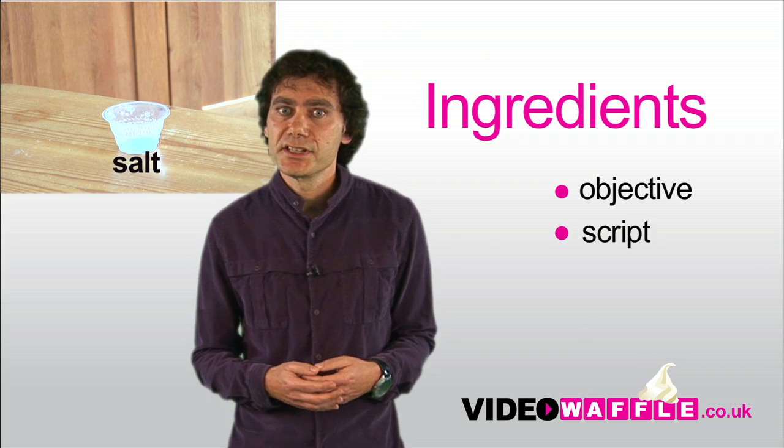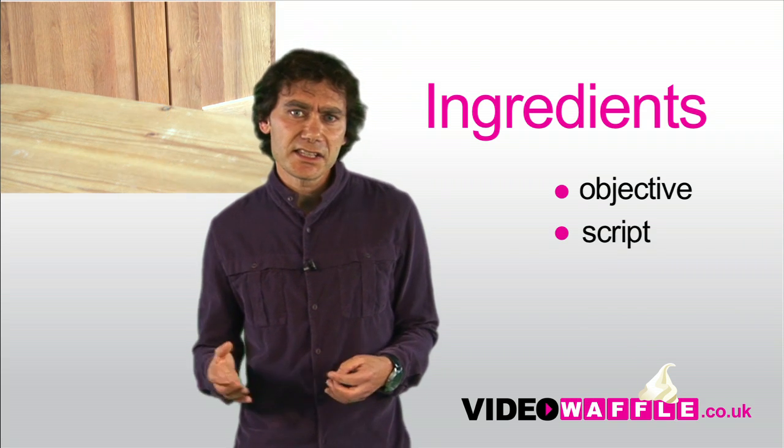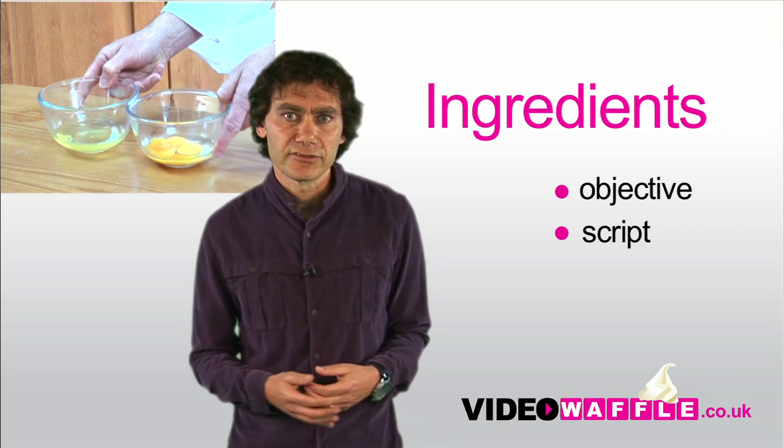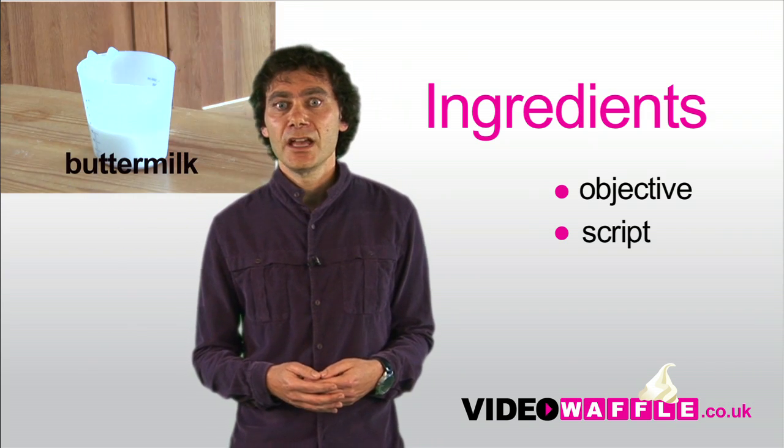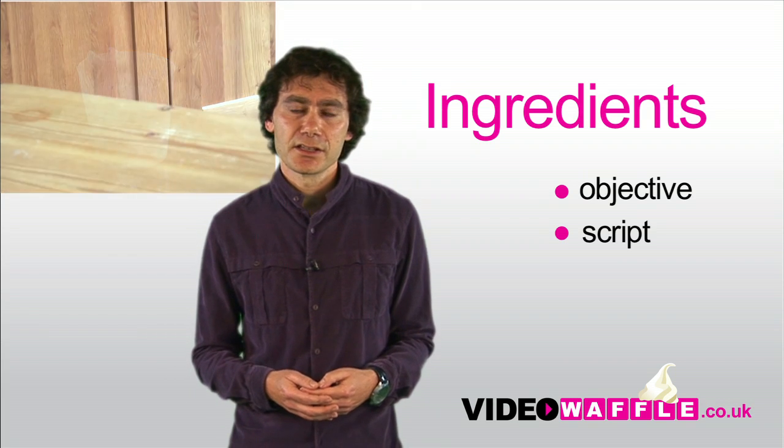Next, you need to start putting together a script. List out your key points and flesh it out from there. You don't want to waffle on for too long. If you're not confident about writing this, we can help.